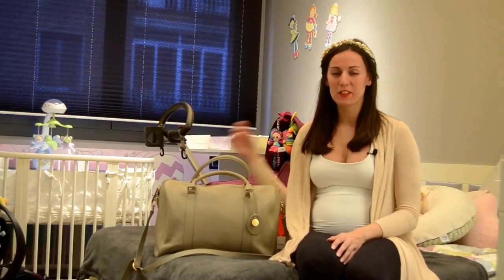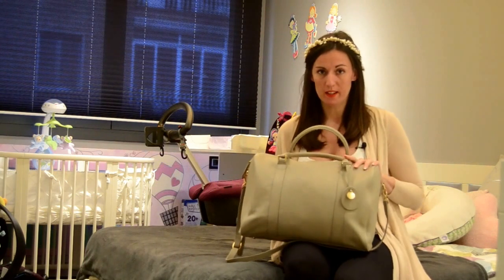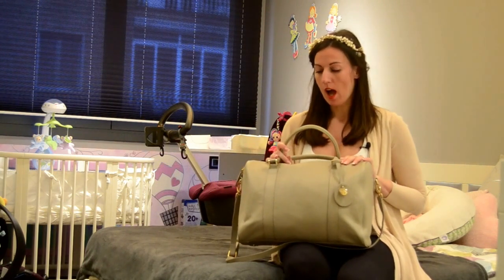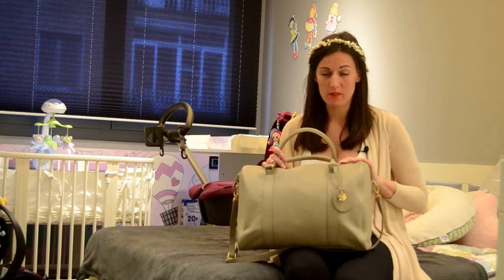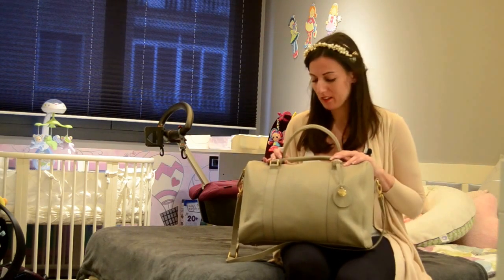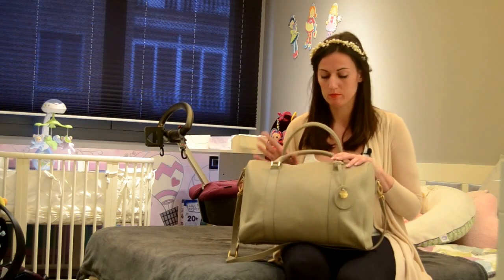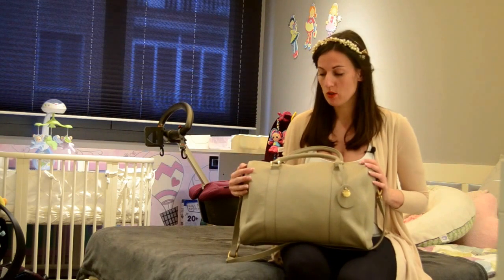Hi ladies! In today's video I want to talk about the hospital bag that I packed for Annabella. I'm today 29 weeks pregnant, so I'm in the 7th month, and I already packed her bag. I'm almost done packing my bag as well. So I just want to show you which bag I chose.